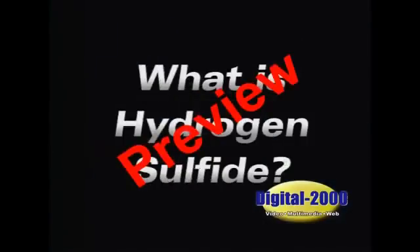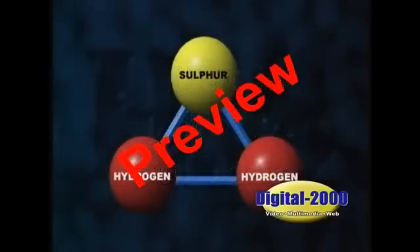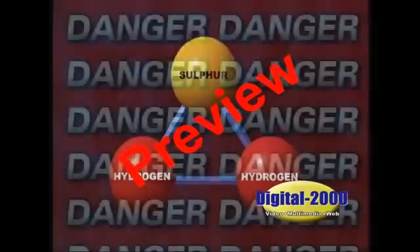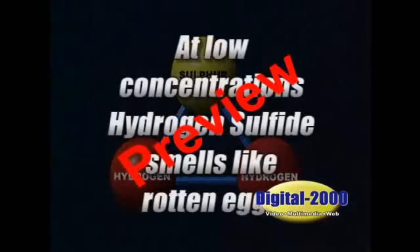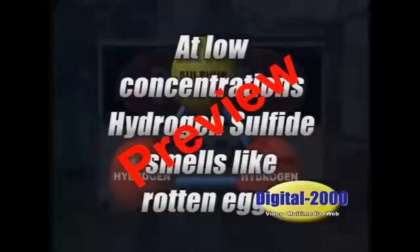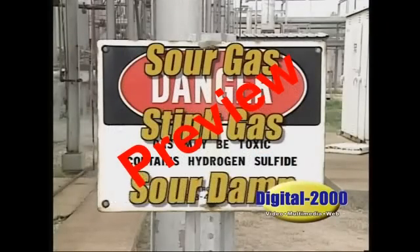What exactly is hydrogen sulfide? It's a highly toxic, colorless gas whose molecules consist of two hydrogen atoms bonded to a single atom of sulfur. This molecule poses a direct threat to your life and health if not treated with the proper respect and personal protective equipment. H2S has an offensive odor similar to that of rotten eggs at low concentrations, which is why it's often referred to as sour gas, stink gas, or sour damp.